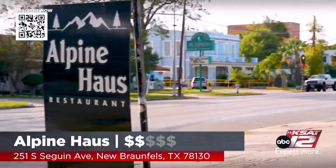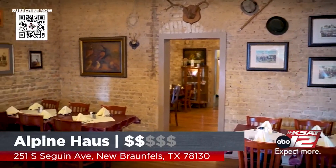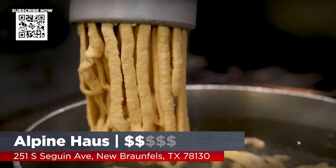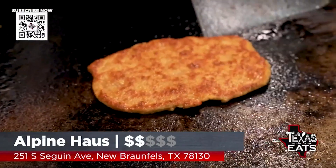Welcome back to Texas Eats. We're in New Braunfels continuing our tour of authentic German cuisine in Central Texas, at the Alpine Haus to see how they prepare their popular entrée, the schnitzel.